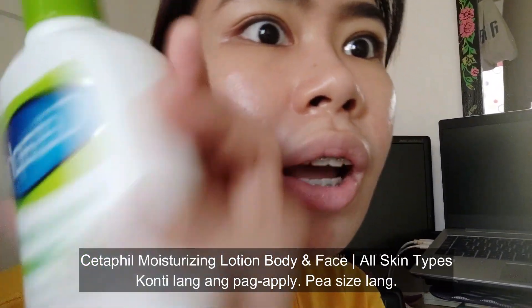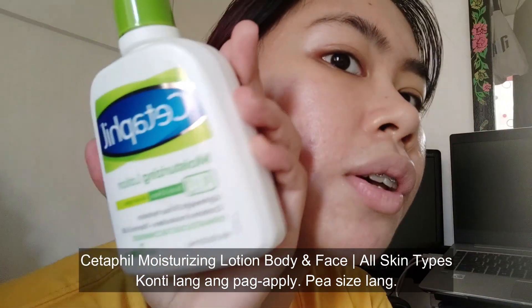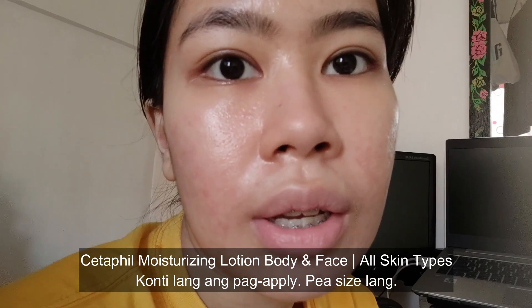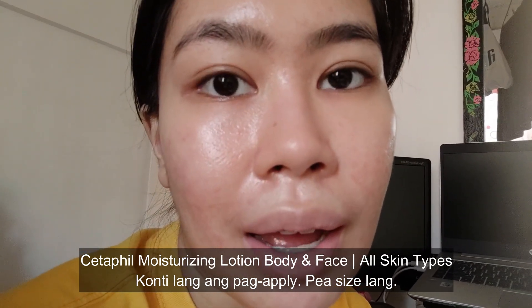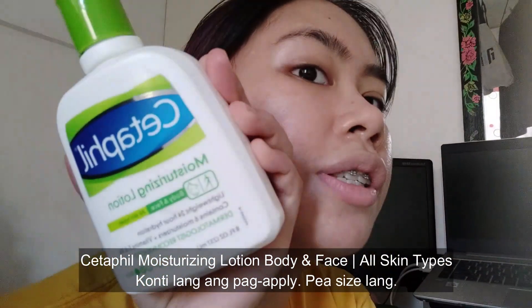Please excuse my background. This is just the time I can shoot short vlogs. I'm using Cetaphil and its partner face wash. I don't have it on hand right now but I'll cut this video to show you what I use to wash my face. So this is my moisturizer.